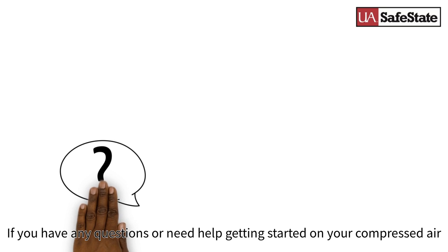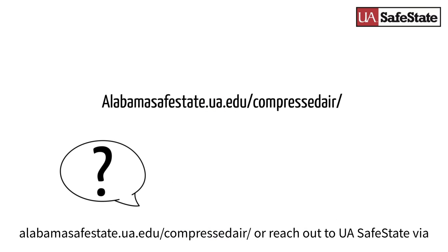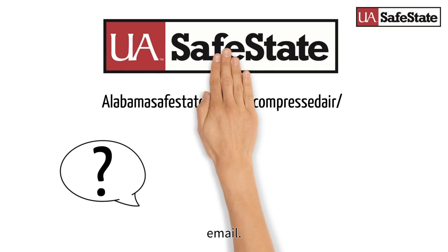If you have any questions or need help getting started on your compressed air journey, check out our website at alabamasafestate.ua.edu/compressed-air, or reach out to UA Safe State via email.